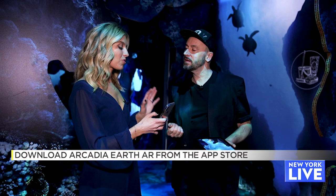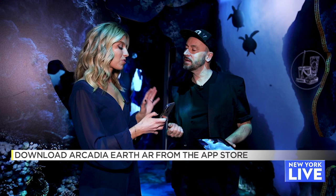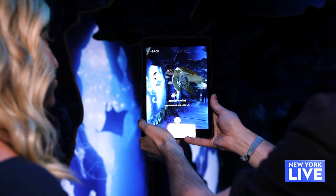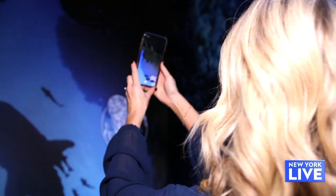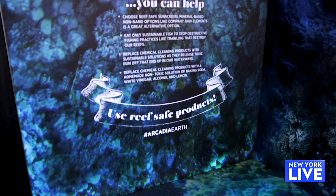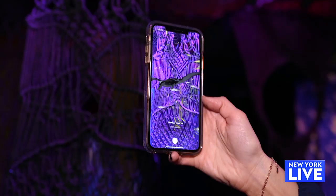It's important to download the app before going through because now not only am I seeing this beautiful art all around me, but on my phone there's sharks, there's turtles. This is so cool. This room is designed to teach people about the coral reef and how one drop of sunscreen is enough to contaminate a coral reef the size of seven Olympic swimming pools.